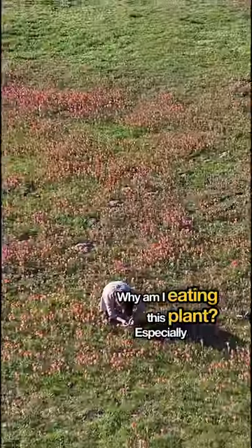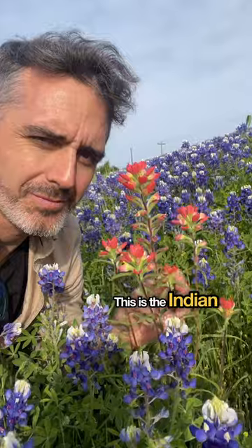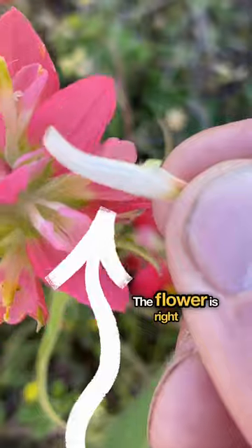Why am I eating this plant? Especially when you read that it's toxic. Well, first let me back up. This is the Indian paintbrush, and no, it does not have neon pink-orange flowers — those things are the leaves. The flower is right in here.